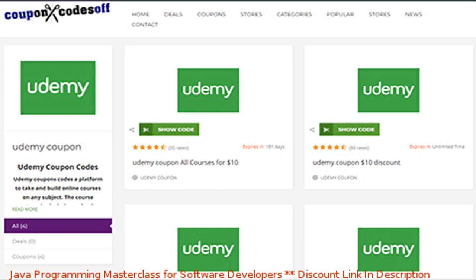So you have to be either really quick or really lucky or a combination of both. In this video, I'm going to show you how to get Udemy free and 100% off coupons as quickly as possible.